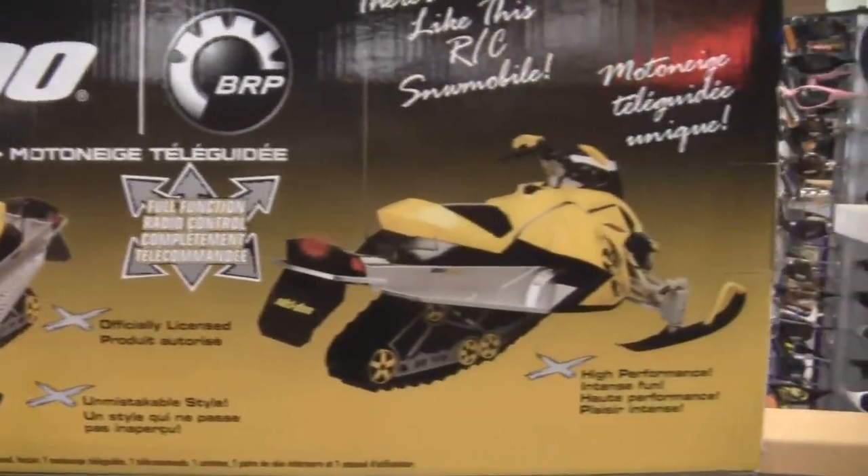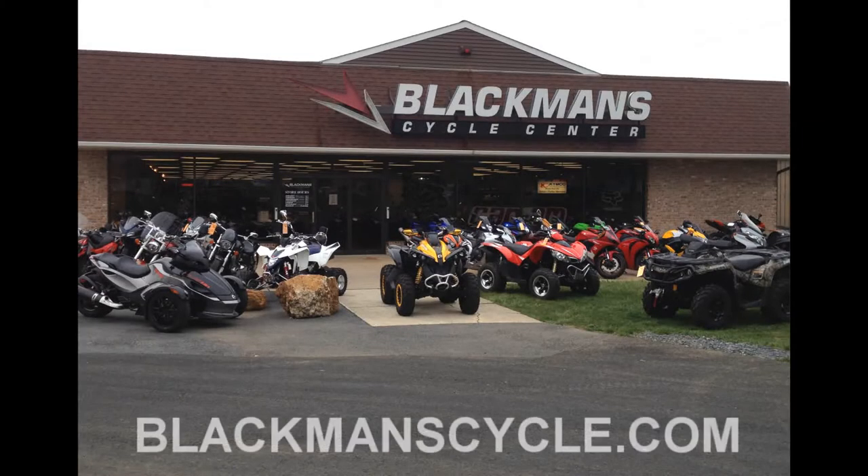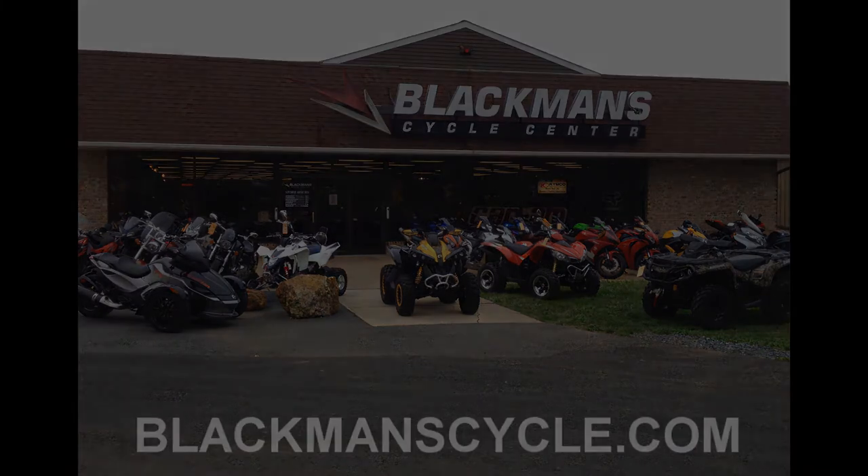Available at Blackman's Cycle Center in Emmaus, Pennsylvania. Online at blackmanscycle.com. Follow us on Twitter, find us on eBay, Facebook, or by calling 610-965-9865. Online at blackmanscycle.com.